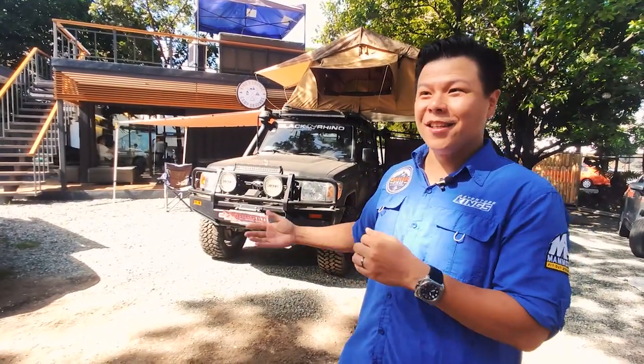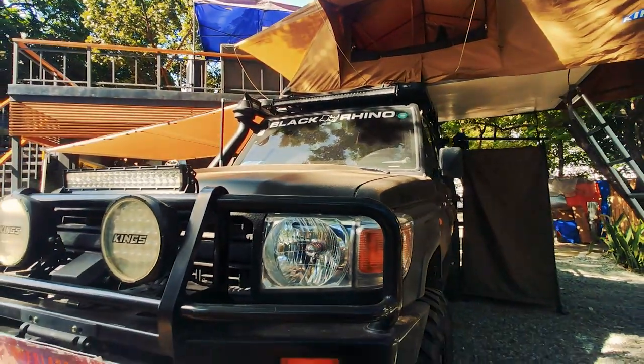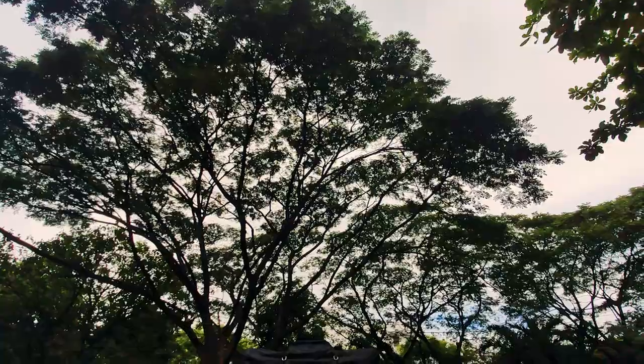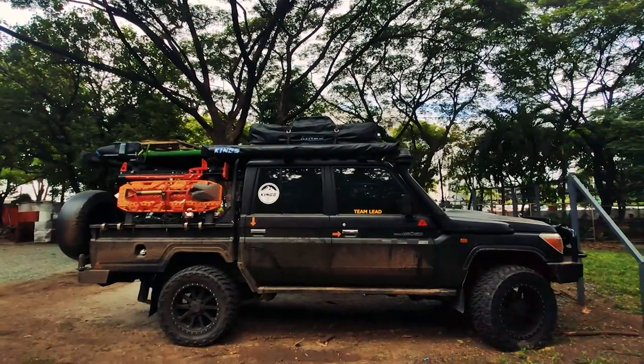What we have behind me is a Land Cruiser 79 Series — a 2016 model, rebirth edition. A lot of friends joke that this is not the V8 model; it's the six-cylinder 1HZ model. The only way to distinguish it is the hood scoop — this one doesn't have one. It's not locally released; this is a Dubai version, and we've outfitted it for overlanding.